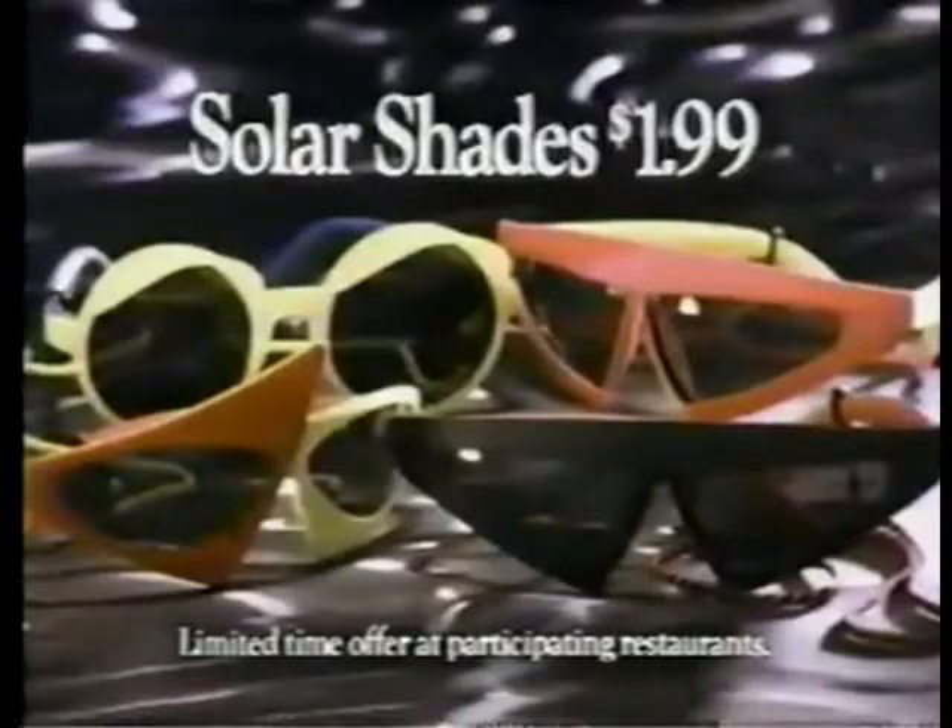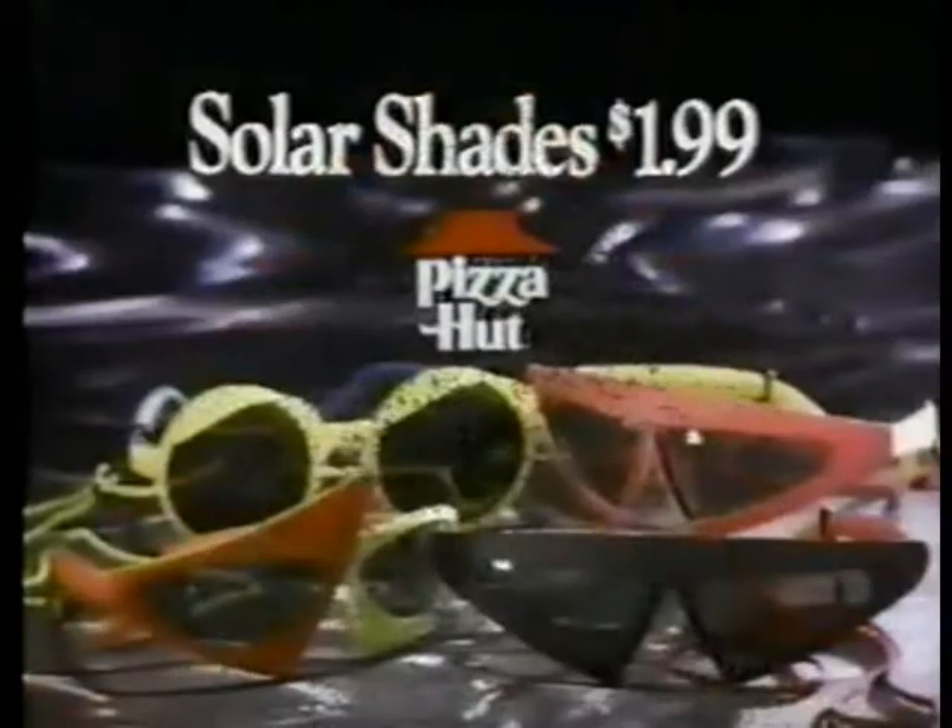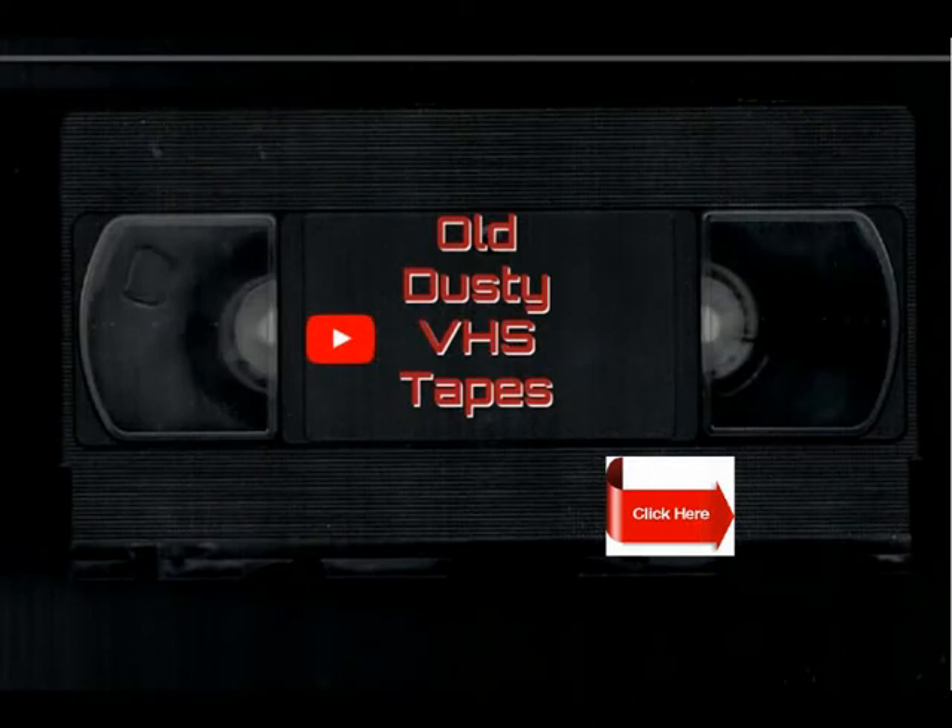Only $1.99 with any Pizza Hut pizza. Collect a different pair each week while supplies last. Solar shades from Pizza Hut — they're going like there's no tomorrow. Pizza Hut, make any great! I'll see you next time.